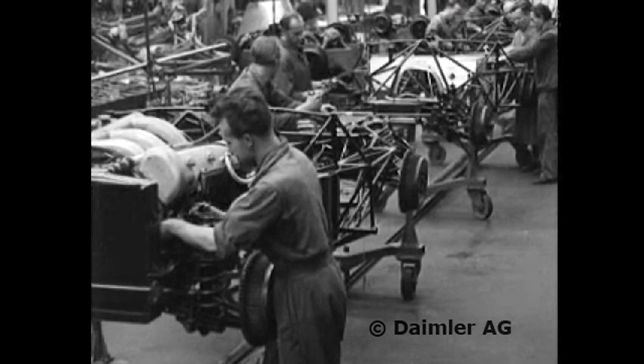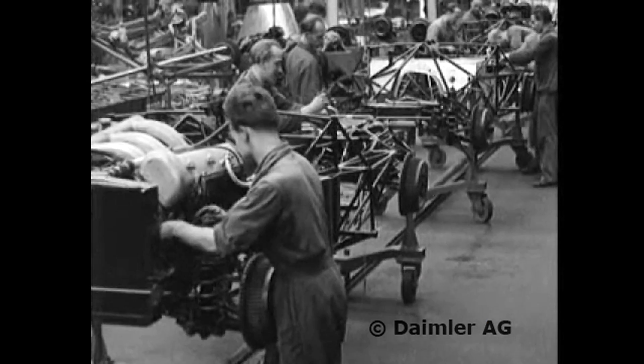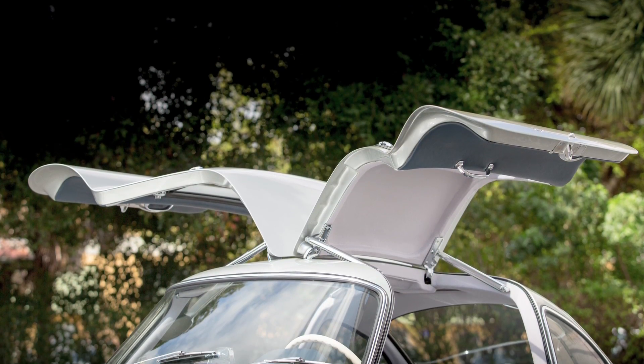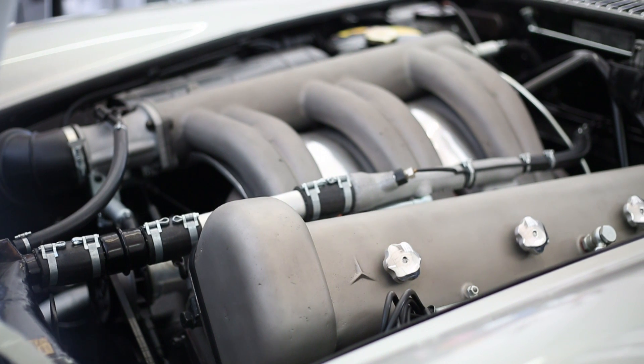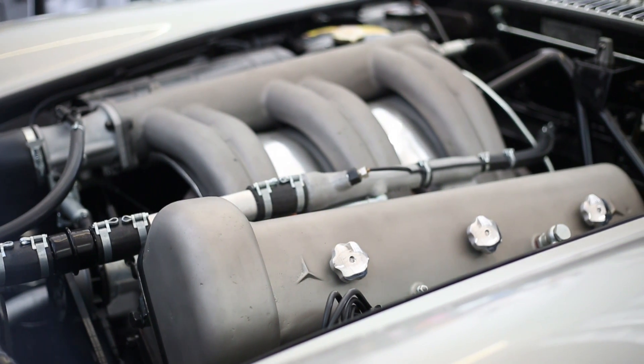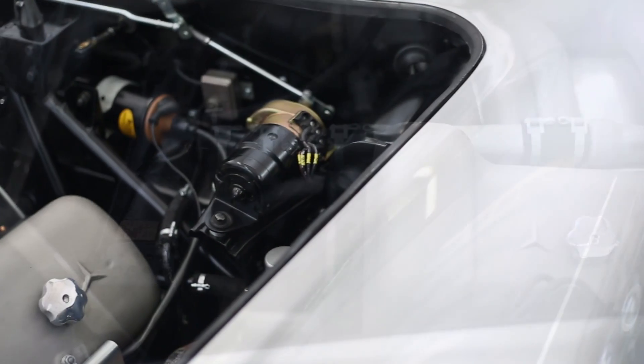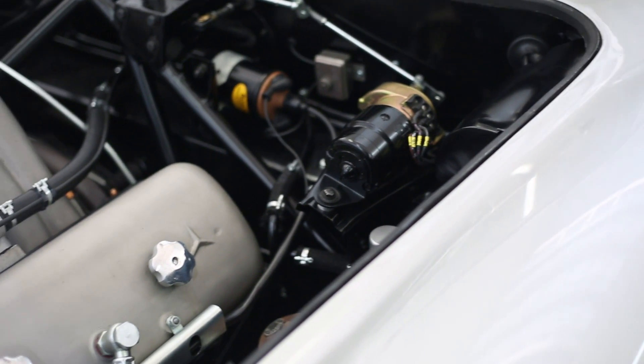We do consider this car to be a production car, but in early production, methods were still being sorted out. Many of the parts in this car are hand-tooled and are different than later production cars. These doors would never fit on any other Gullwing — they specifically fit on this car because it was, in fact, a handmade car. If we look into the engine compartment, we notice that many of the components are made of magnesium. Later cars feature aluminum components, so the early cars featured a more rare material in their production.